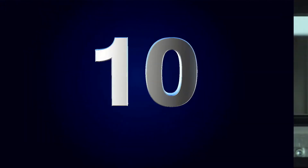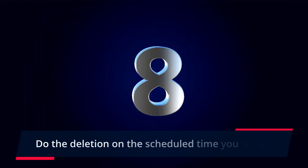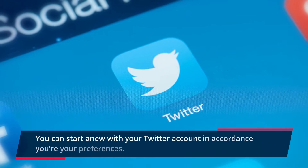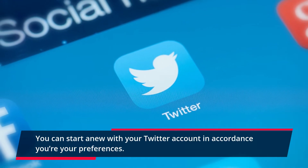Automatic Tweet Deleting: Do the deletion on the scheduled time you want. You can start anew with your Twitter account in accordance with your preferences.